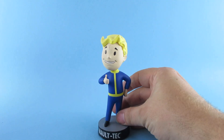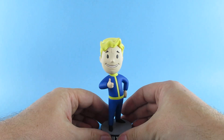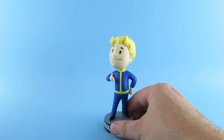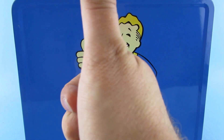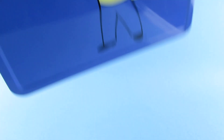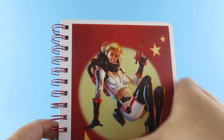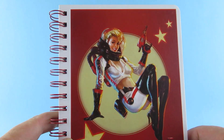I also got a Vault Boy figure — he has a few scuffs on his face and I'm going to try to clean that up. You know what the thumbs-out pose means: that's how far away a nuclear explosion is — apparently a great way to tell if you're going to be in one. I also got a Nuka-Cola journal. I just love that artwork — that old sort of sci-fi style. I also got a hoodie that goes with the Fallout theme.